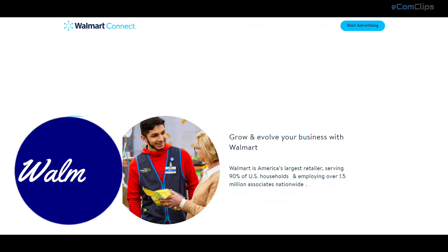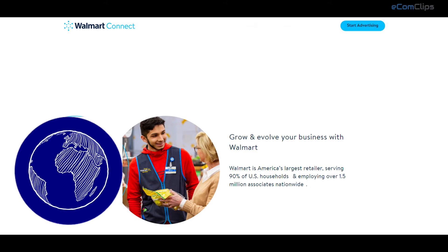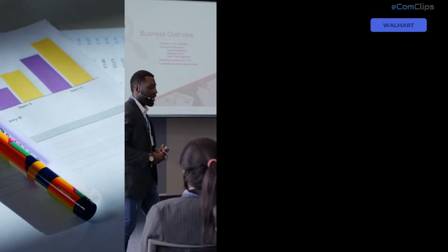Walmart is America's largest retailer, serving 90% of US households and employing over 1.5 million associates nationwide. They are building on that success to bring customers and advertising partners together like never before.